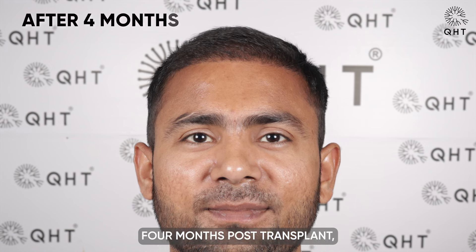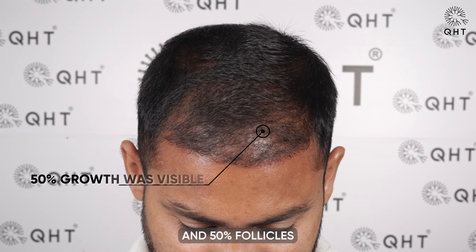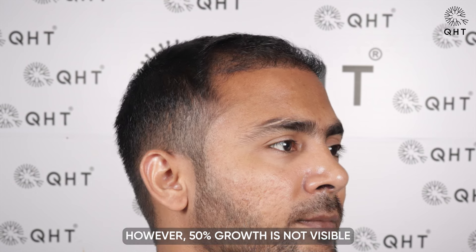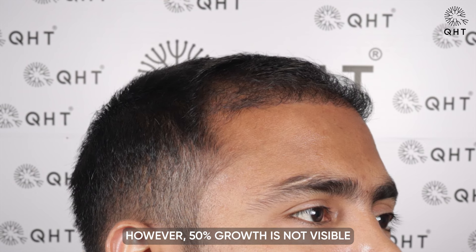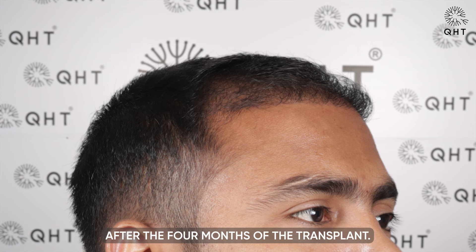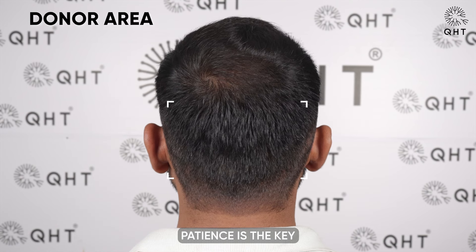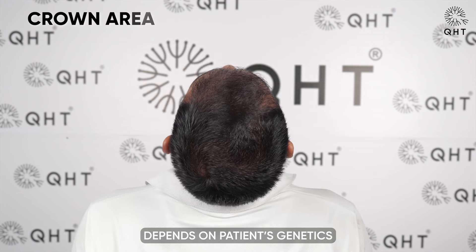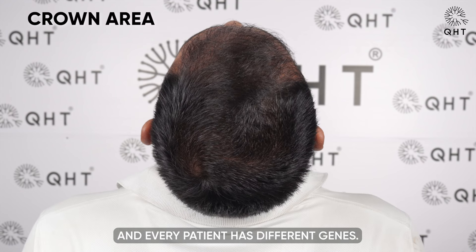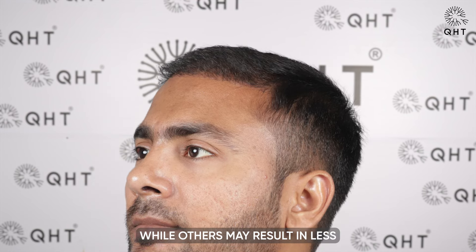Four months post-transplant, the shedding phase concluded and 50% of follicles entered the growth phase. However, 50% growth is not yet visible on the patient's scalp as the growth phase begins after four months. Patience is key because hair growth depends on the patient's genetics, and every patient has different genes — some may see good growth at four months, while others may see less.